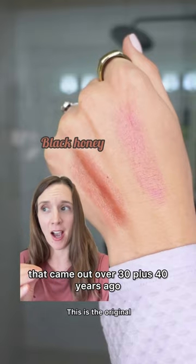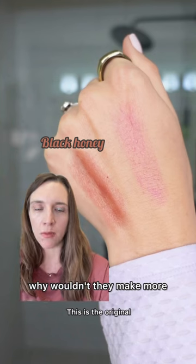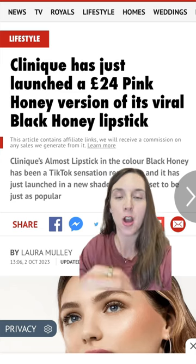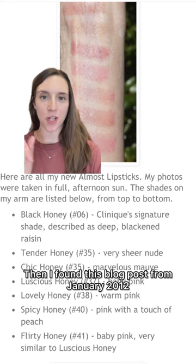So I was like, well, why wouldn't they make more? Well, here we have Pink Honey. Pink Honey actually just came out in the UK earlier last month, but it's been in the States for over a year now. Then I found this blog post from January 2012 on Best Things in Beauty.